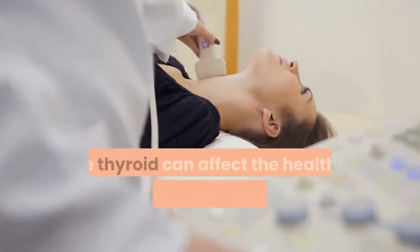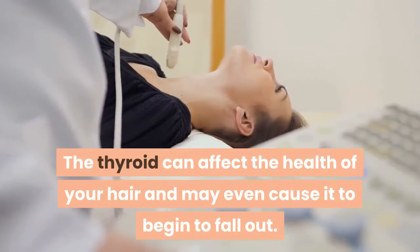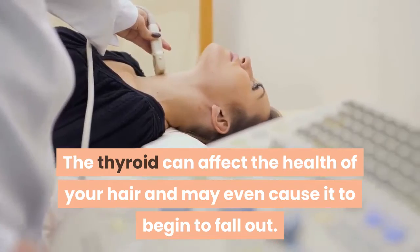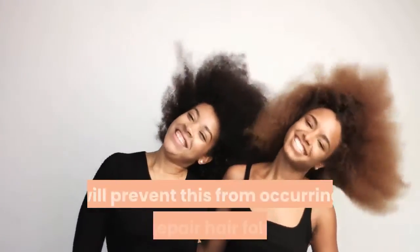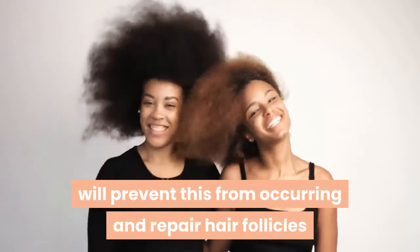Five: hair loss. The thyroid can affect the health of your hair and may even cause it to begin to fall out. However, adding coconut oil to your regime will prevent this from occurring and repair hair follicles.